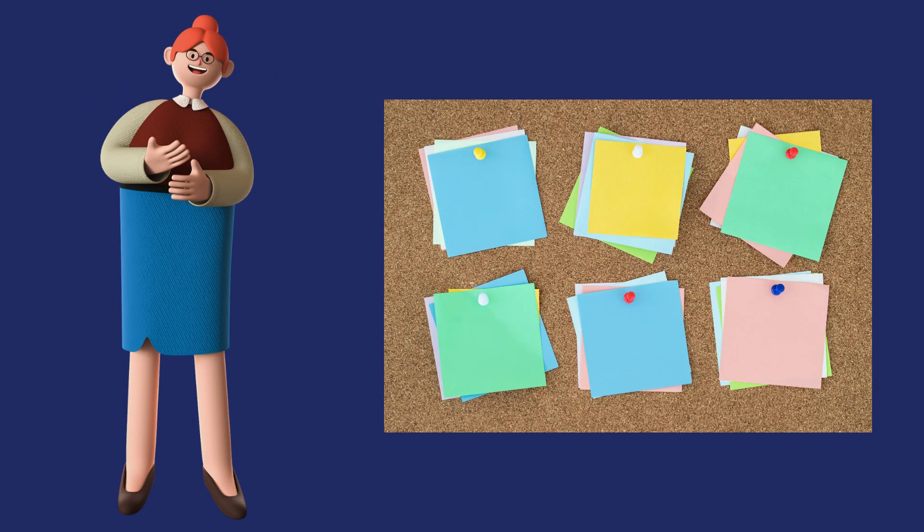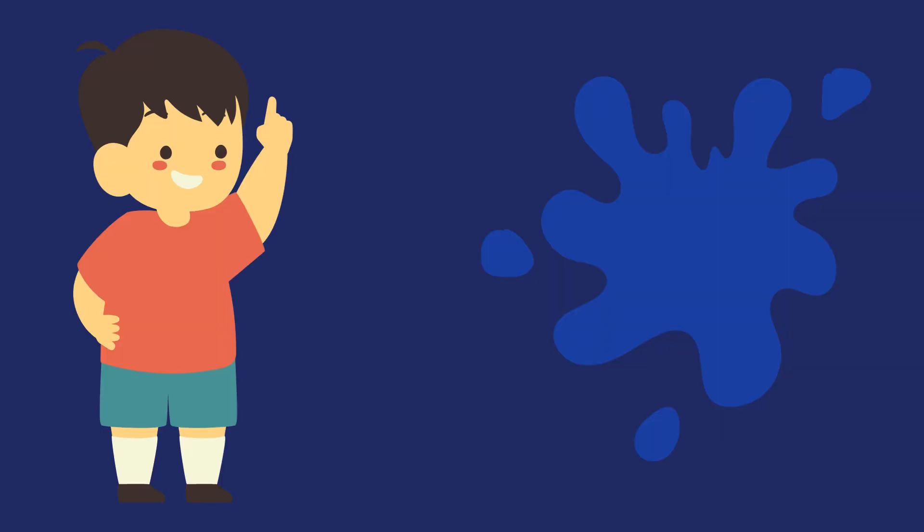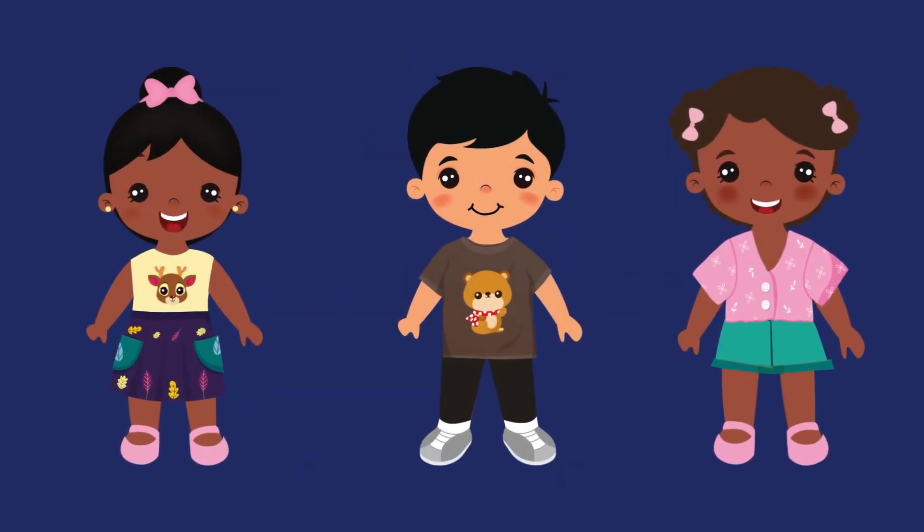Let's learn about this color. This is blue. Blue has so many variants, but we are not going to go deep into that. Let's see how many things you know that are in blue color.